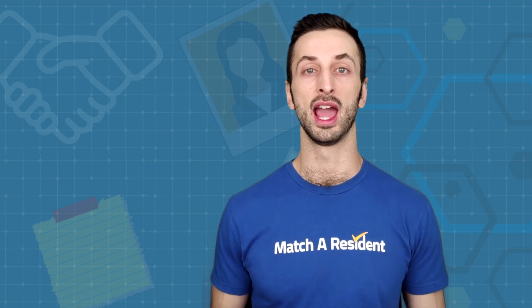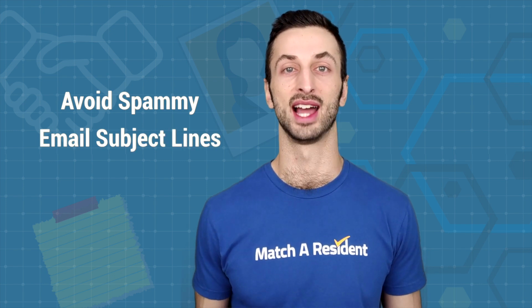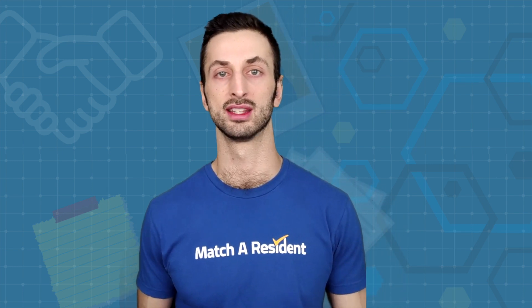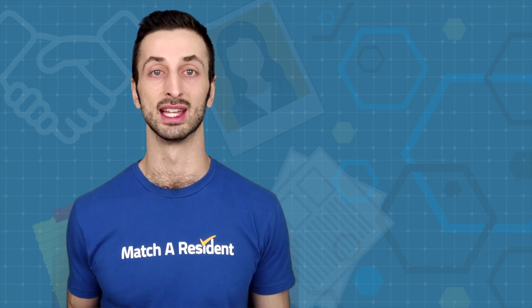For the email, pay attention to the subject line. Avoid making it sound spammy or click-bait. Something simple and straightforward works best — for example, 'A letter from [Your Name], Residency Applicant.' This is enticing and intriguing enough without resorting to something like 'Please Open,' which you would never do. Something concise and professional for the subject line is always best.